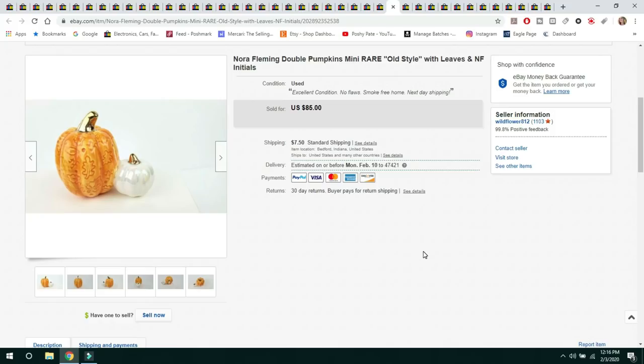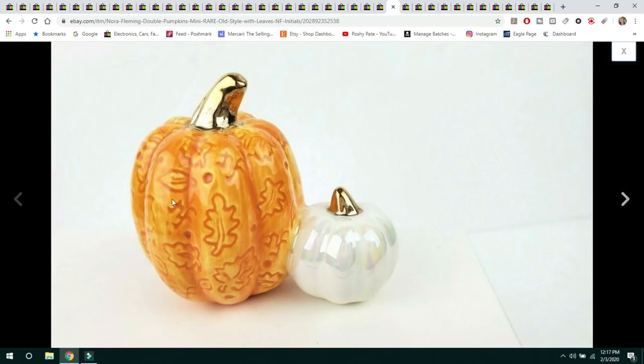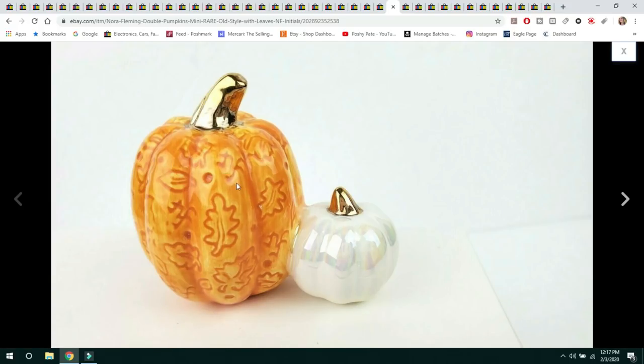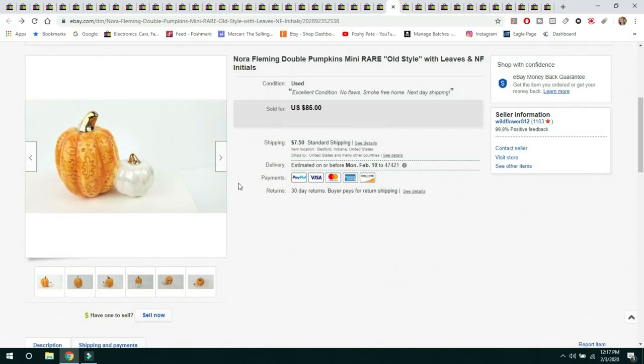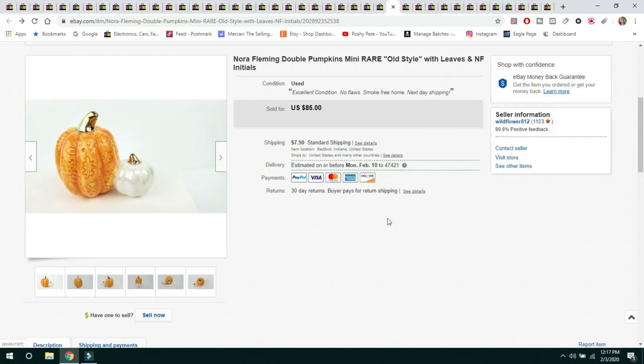Now we're getting into the exciting Nora Fleming sales. I'll go through these quickly. The very first one I listed sold almost immediately for $85. The older ones are embossed with designs and have an 'N' and 'F' — Nora Fleming's initials — which makes them more collectible than the newer flat ones she still makes today. All buyers paid shipping on these.